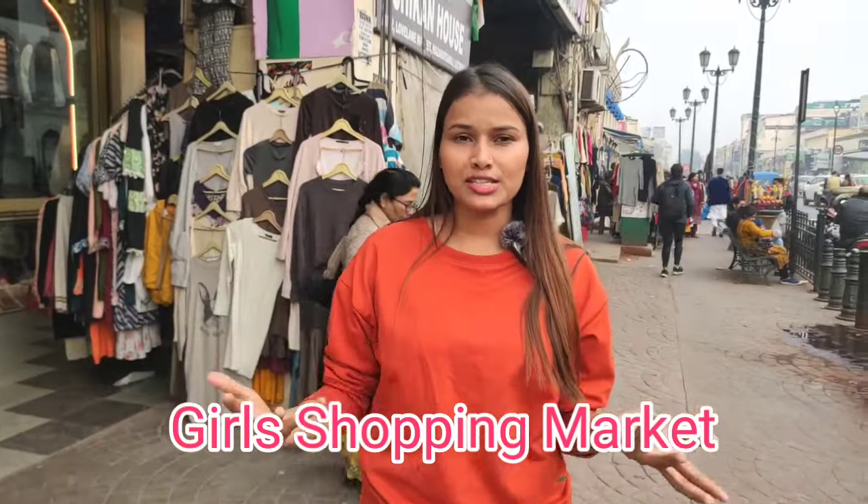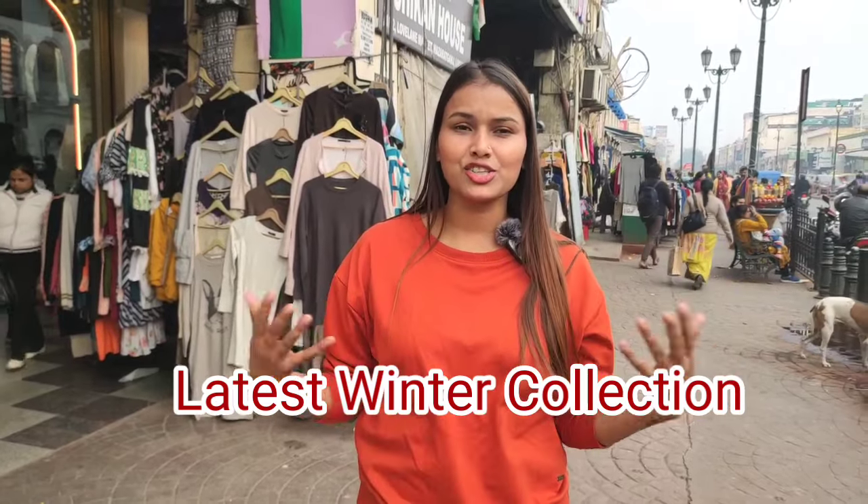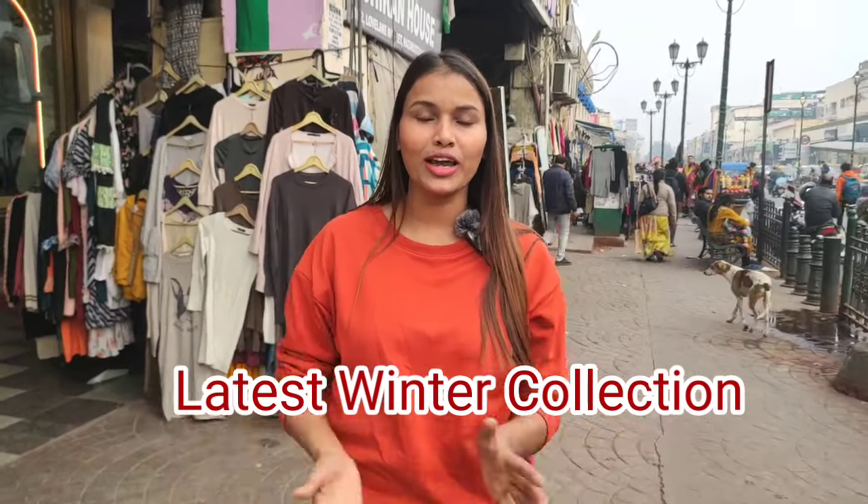As you can see with the season change, there is a lot of unique collection here. Now winter has started — today it's very cold. The new collection of winter has come and I'm going to explore Love Lane to show you what's new. It's cold-related items especially. If you're interested, subscribe to the channel.